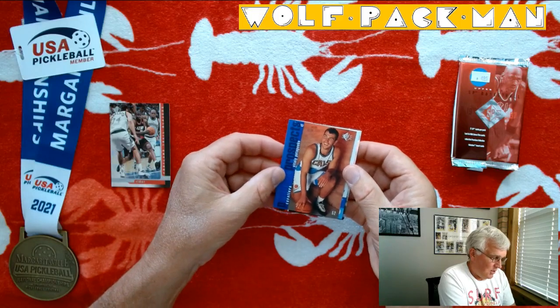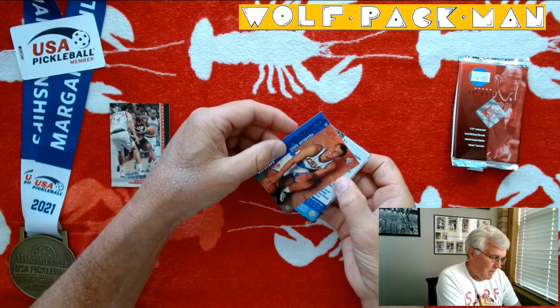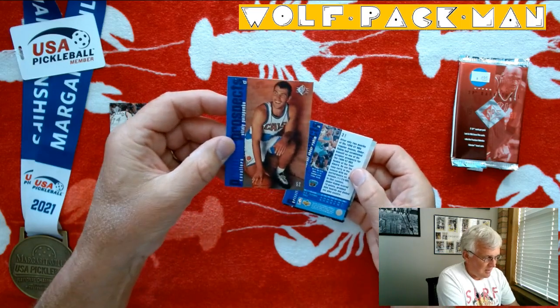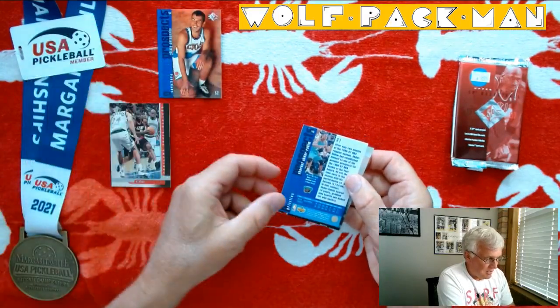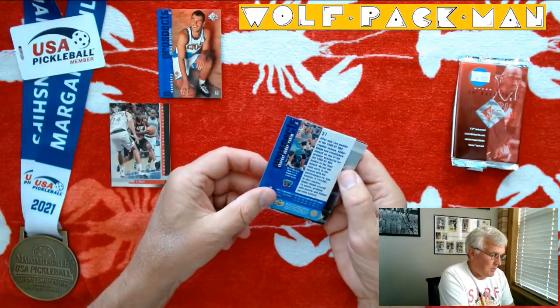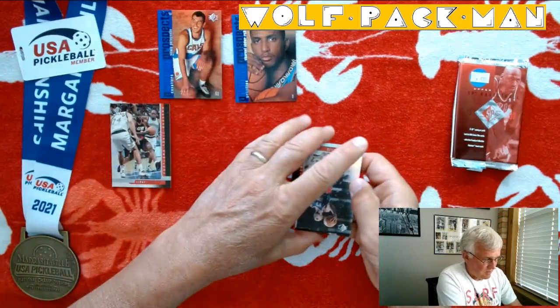Here's a rookie — Vitaly Potapenko. Don't actually recall him panning out. Sharif Abdul-Rahim, rookie card. It's kind of cool, he had a decent career.